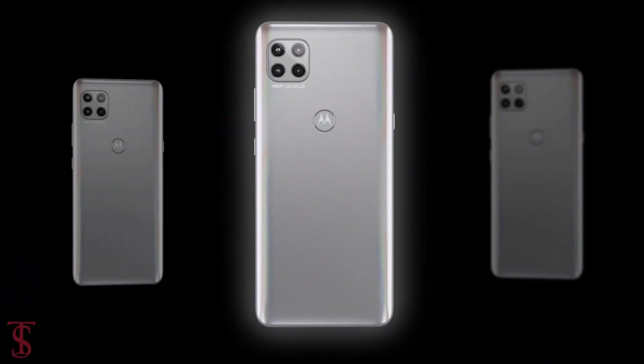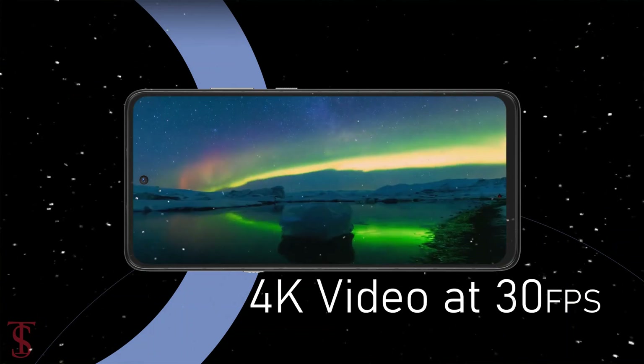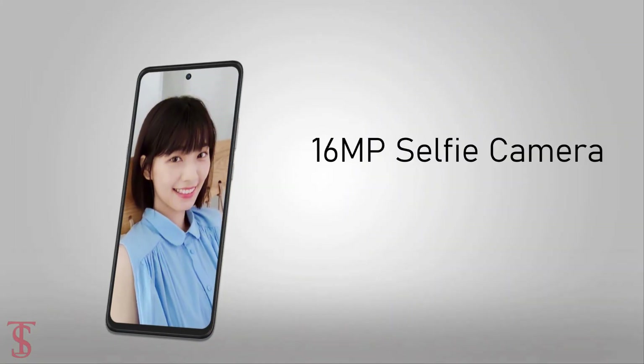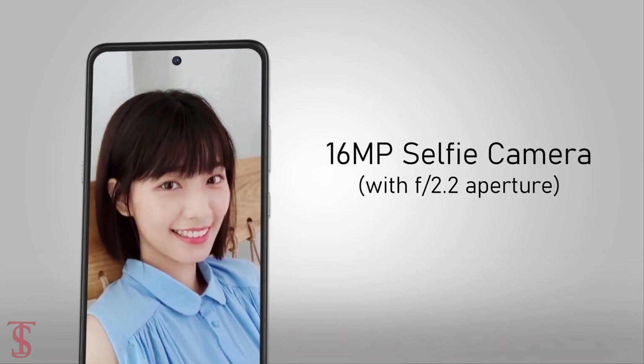The rear cameras are capable of shooting 4K videos at 30fps. For selfies, it has a 16MP camera under the hole punch at the top center with f/2.2 aperture.